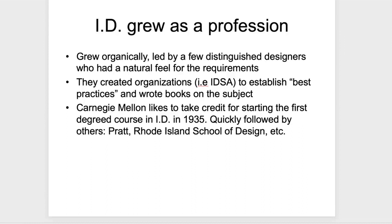Carnegie Mellon likes to take credit for starting the first degreed course in industrial design in 1935. That was quickly followed by other institutions like Pratt and the Rhode Island School of Design.